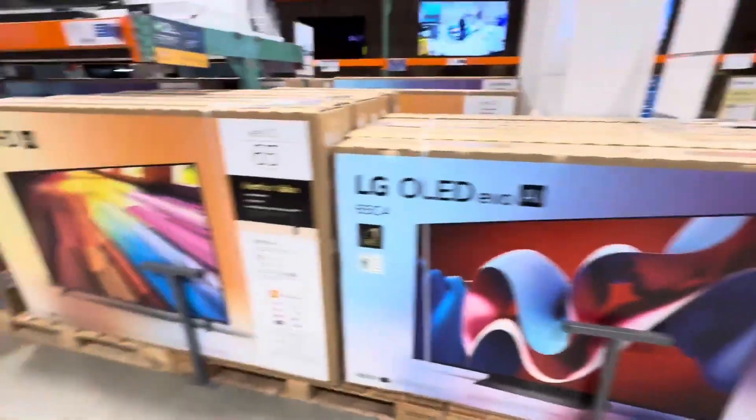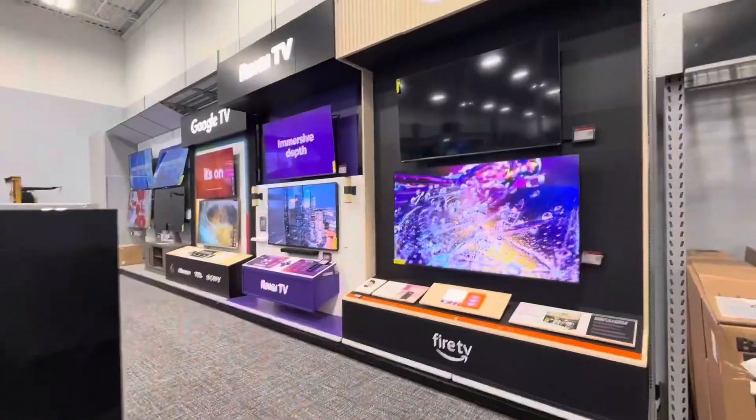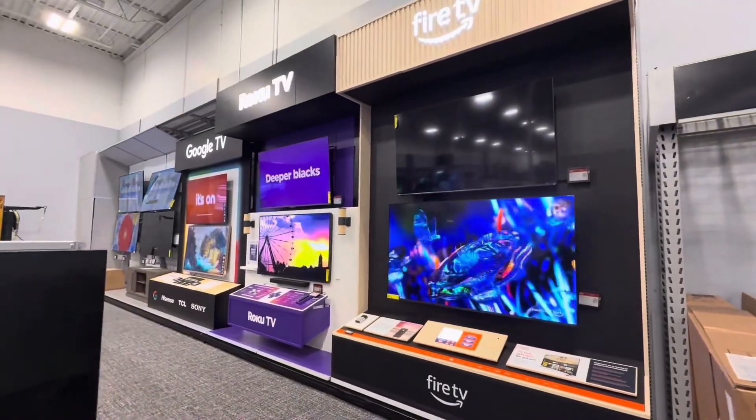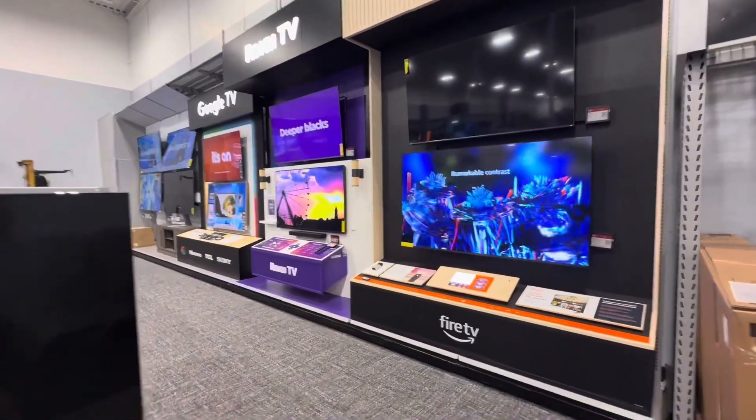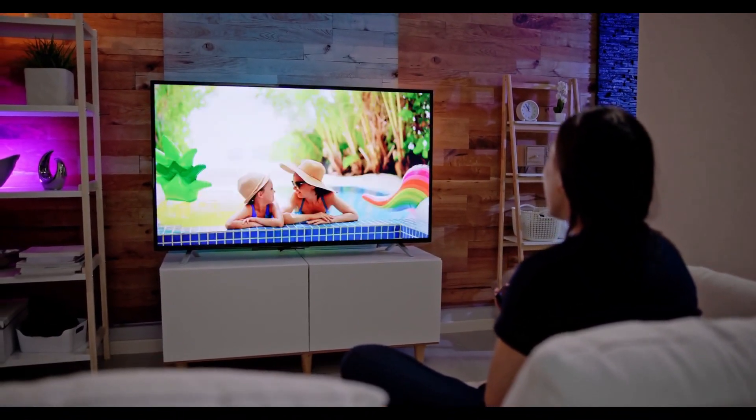In this video, I'm going to cut through the noise. I'll explain the real differences between TV types — what matters, what doesn't, and how to get the most bang for your buck. By the end, you'll know exactly which TV you should buy in 2025, and which ones to skip.